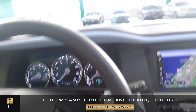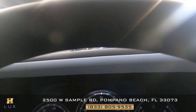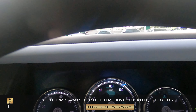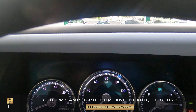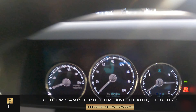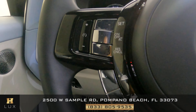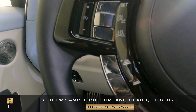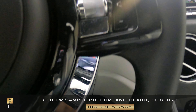Let's come up to the gauge. This car has 10,742 miles. Let's have a look at the steering wheel — it's in perfect condition. Everything is good. It's perfect as well.